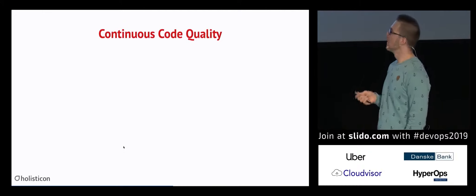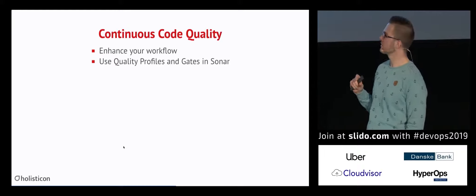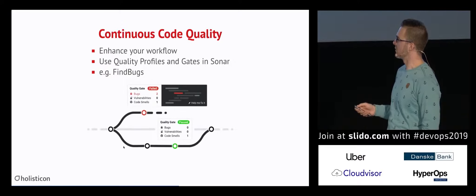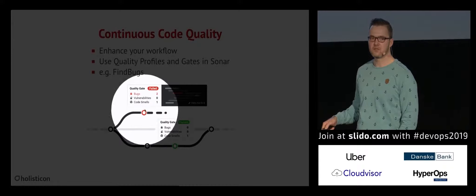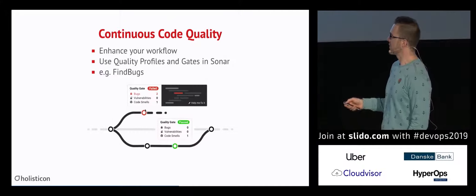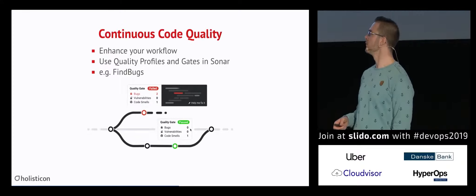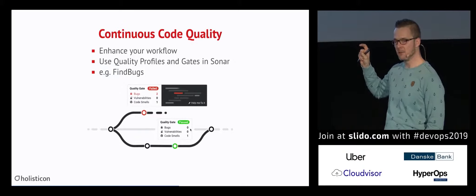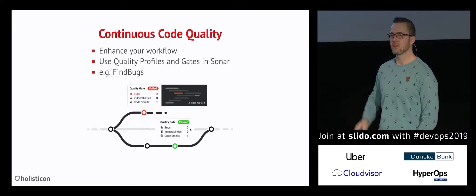The next step is checking code quality. We want to use quality profiles, quality gates, and SonarQube. For example, you can use FindBugs with SonarQube. If you have a project running in SonarQube, you'll see that the quality gate is failing because of bugs or vulnerabilities, which can lead to a build error if you want, or you can use it just as a reporting tool. Once issues are resolved the quality gate passes. You can use predefined rules from SonarQube or tweak them to your requirements.